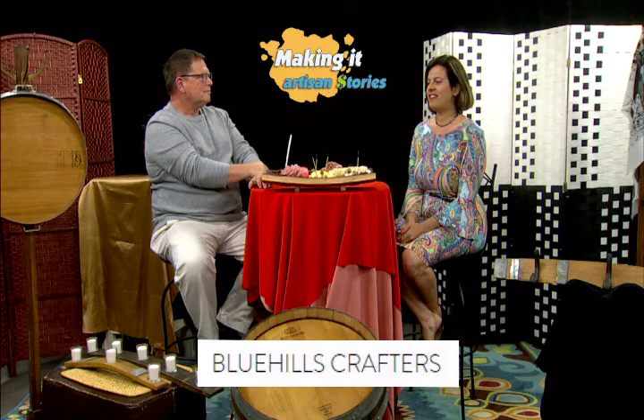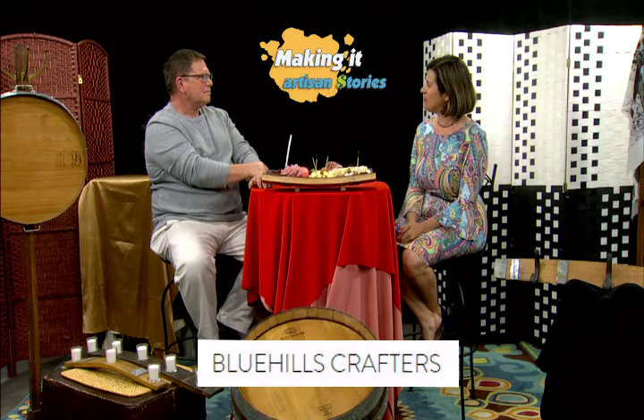Hello everyone, I'm Linda Marie Colon, your host for Making It Artisan Stories, and I have a special guest today — Rick Rocco from Blue Hills Crafters of Wallingford, Connecticut. We've got a great show for you today. Tell us a little bit about what this is, how you got started on Blue Hills Crafters, what it is, what's behind it, and what types of products are you making with your artistry?